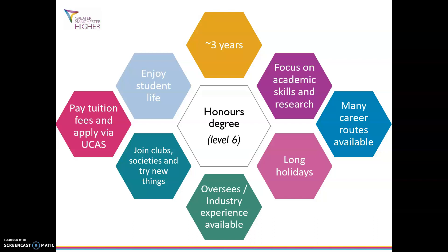You usually get longer holidays. Some courses offer overseas or industry placements as part of the course. For example, if you study modern languages you could go and live in Spain, Italy or France. Or if you study something like business or engineering you could be working in an industry firm for a year.